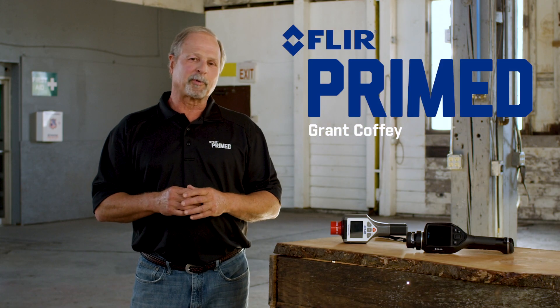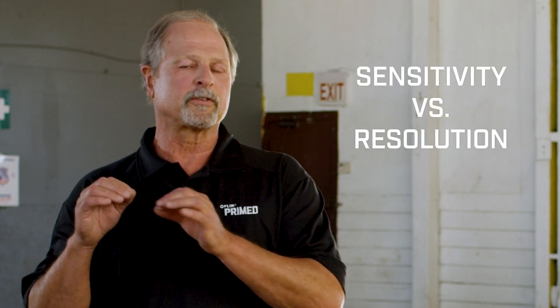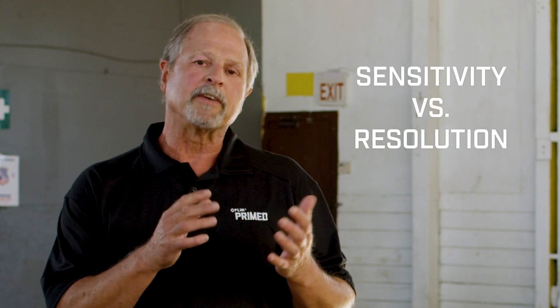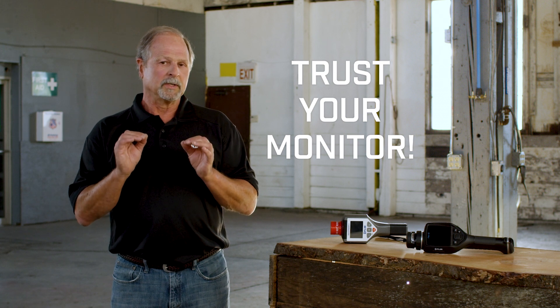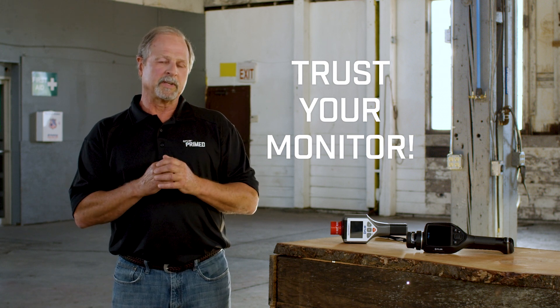Welcome back to another edition of FLIR Prime. I'm Grant Coffey. One of the most frequently asked questions about radiation is sensitivity versus resolution as it applies to radiation detection. Radiation is scary and you need a monitor. Trusting your monitor is really a critical issue, so we're going to look into that in a little more detail.